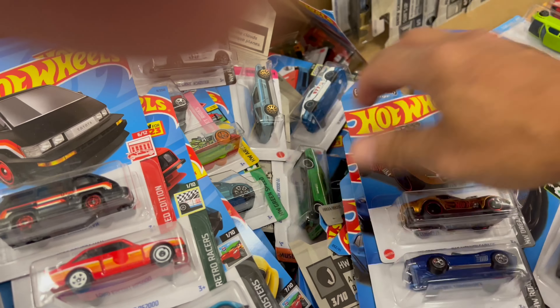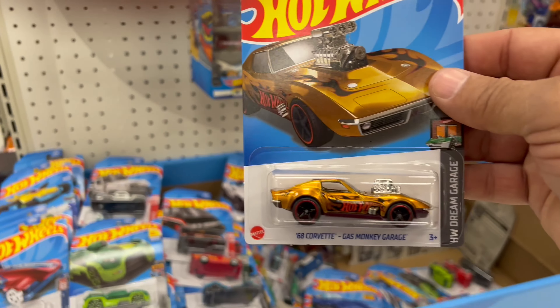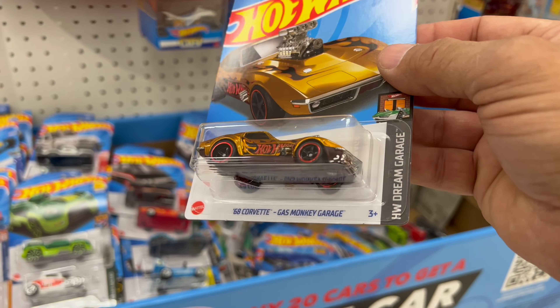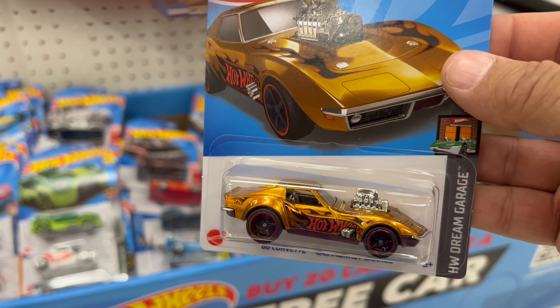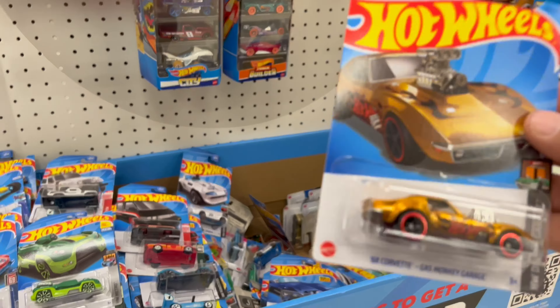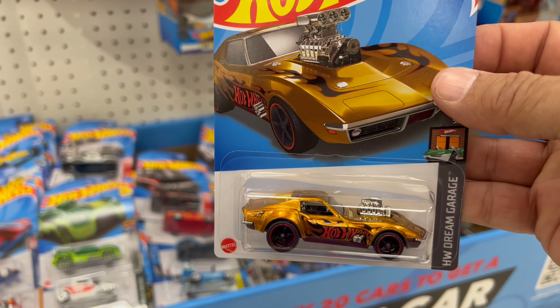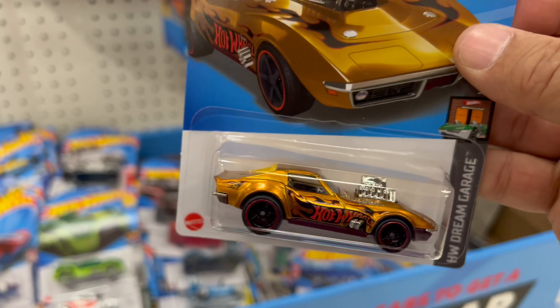Look at there guys, do y'all see that? Holy crap, we got it! There she is — Gas Monkey Super! Yes! Near perfect car too. Yes! Super! Yes!